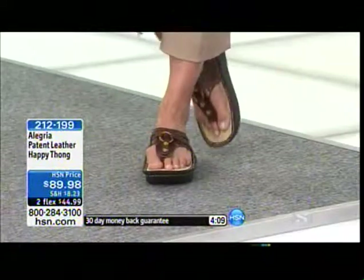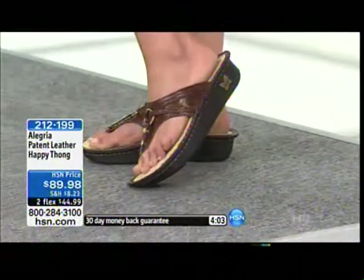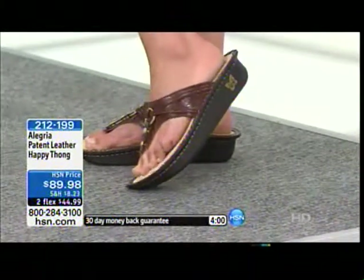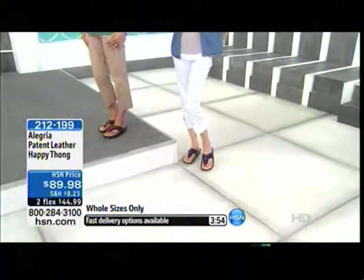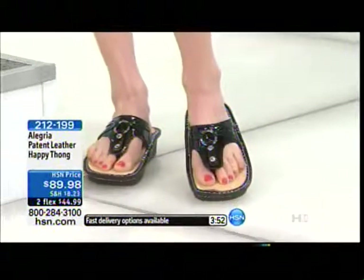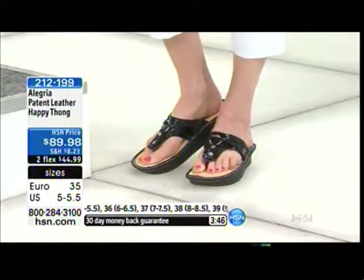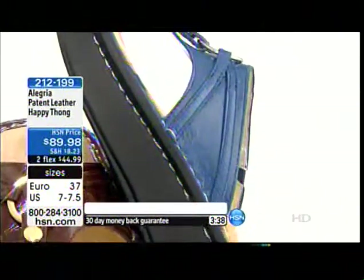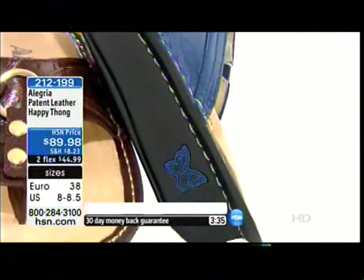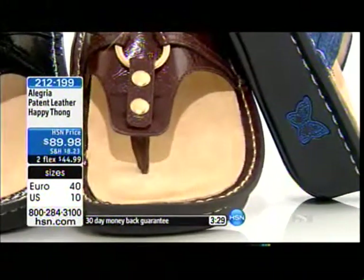After you wear it a couple of times, it has your footprint there, so it's almost like you have a shoe that's custom-made just for you — that memory foam holds your shape. And you have the arch support here, which is really awesome. Typically if you find Alegría in a specialty store, you'd see these are European-sized, but we've done all of that guesswork for you, giving you the American version of the European sizing. So order yours true — five and a five-and-a-half is a 35 in European sizing.